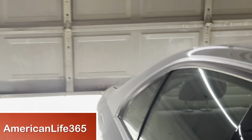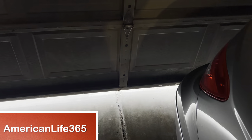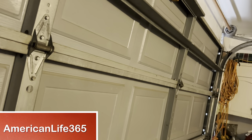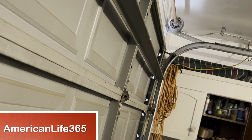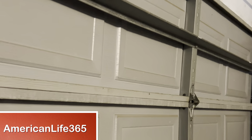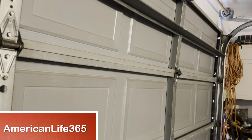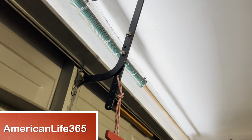Hello everyone, I'm Charles from American Life 365. Today I want to share how to fix a garage door that randomly closes and opens again. The garage door can be closed most of the time, but randomly it opens automatically after being fully closed. This makes me very nervous and worried — I can't leave until the garage door is fully closed. Today I finally solved the problem.